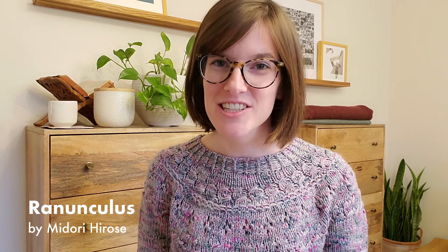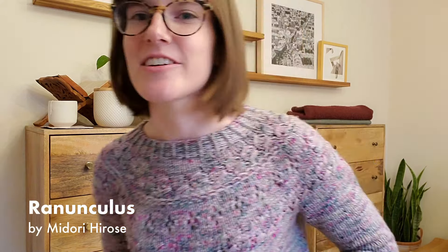My third project of the year is the Ranunculus by Midori Hirose. I started and finished it in February. It did not take very long, even though I redid parts of it — it felt like it took forever but it really didn't.